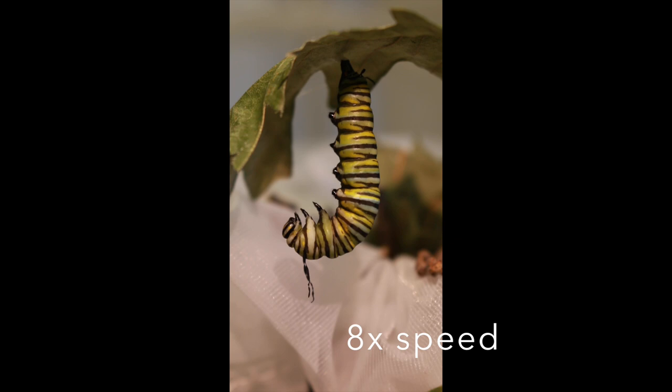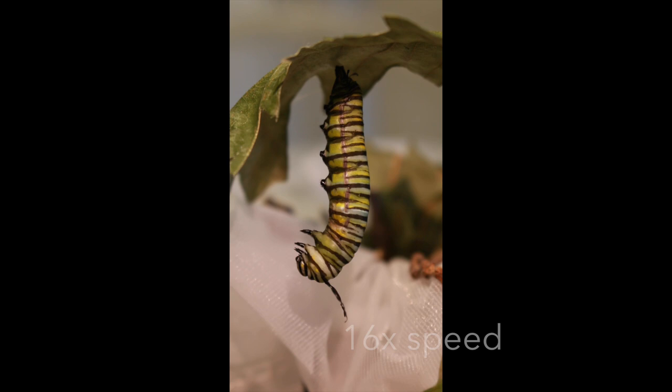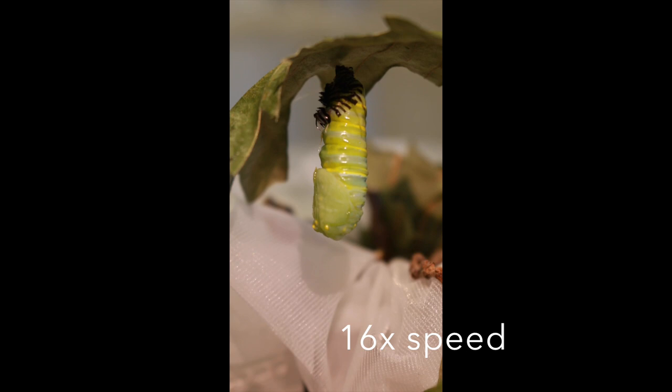Can you guess what is happening here? As the caterpillar pulses, enzymes that were released during the 5th instar begin to digest all of the caterpillar tissue, literally dissolving all of the internal organs into a rich fluid medium so that they can be reassembled into the tissues and organs of an adult monarch butterfly.